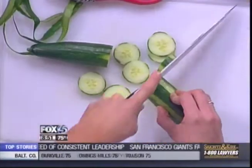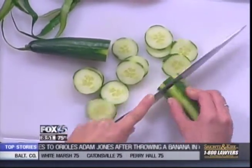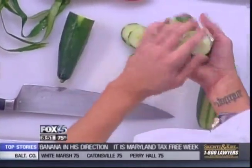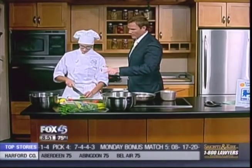Does it matter what kind of cucumber we use here? No, I prefer something that's fresh and organic. Locally grown, right? Locally grown. Let's plug the local farmers as well, of course. You put the cucumber in, then you add the spice, slice up the tomato — and then what about the lemon? What does that do?